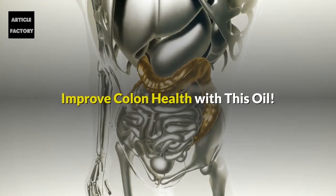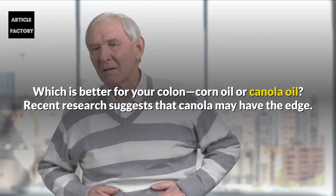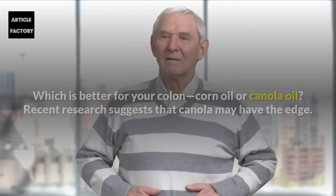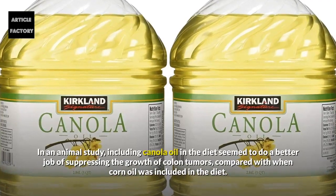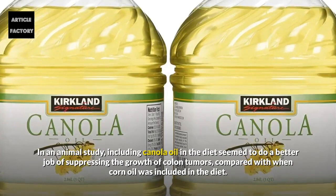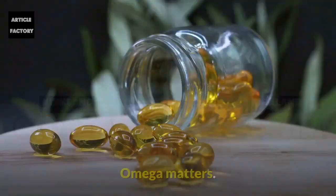Improve colon health with this oil. Which is better for your colon: corn oil or canola oil? Recent research suggests that canola may have the edge. In an animal study, including canola oil in the diet seemed to do a better job of suppressing the growth of colon tumors compared with when corn oil was included in the diet.